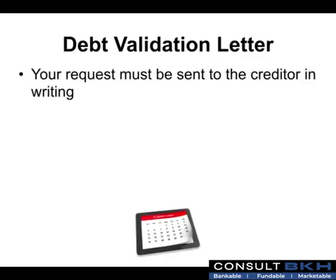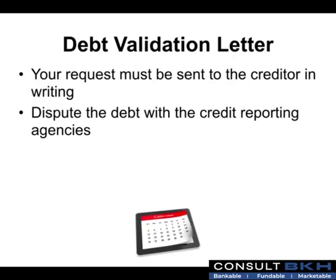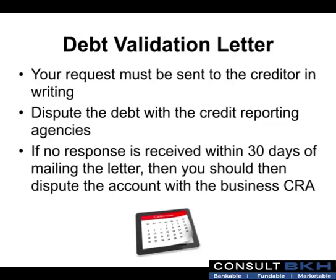When sending a debt validation request, your request must be sent to the creditor in writing. Also ensure you dispute the debt with the credit reporting agencies if the creditor doesn't respond. If no response is received within 30 days of mailing the letter directly to the creditor, then you should dispute the account with the business credit reporting agencies.